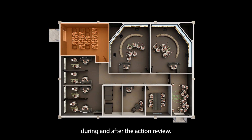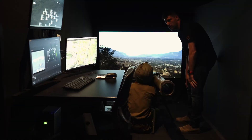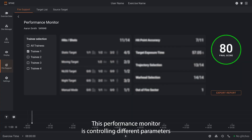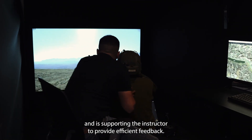During and after the action review, the instructor can check each trainee's performance. This performance monitor is controlling different parameters and is supporting the instructor to provide efficient feedback.